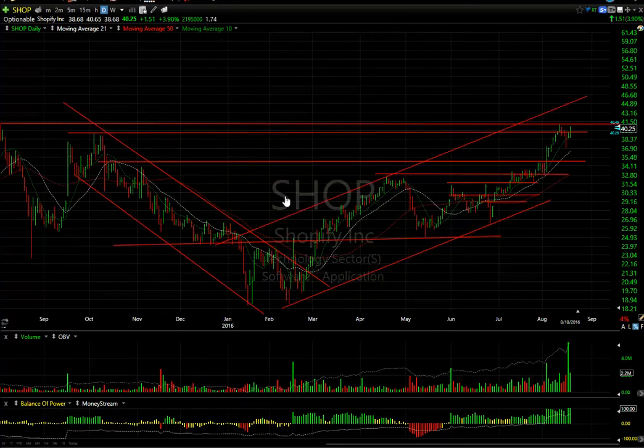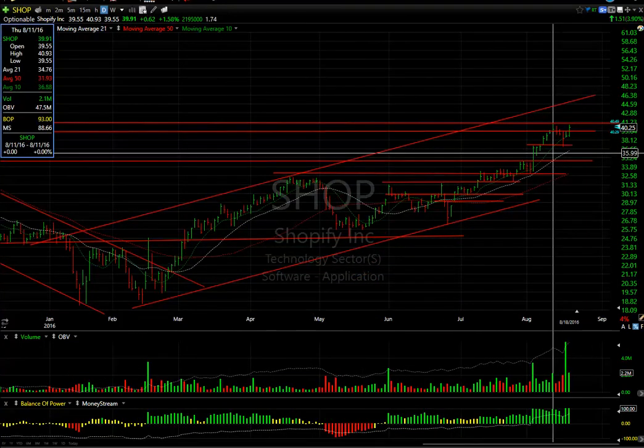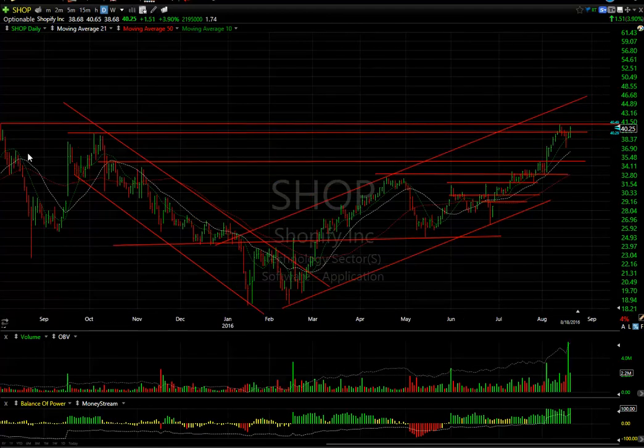Shopify is doing great, folks. It continues after pulling back from resistance, snapping right back. Watch the $41 level. If we get through that, we're going to see mid-40s.